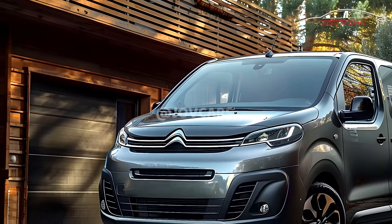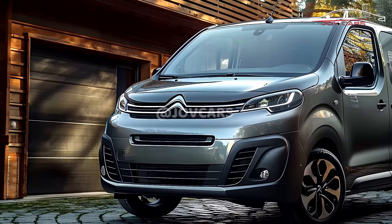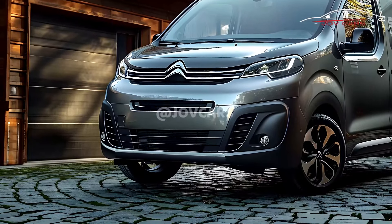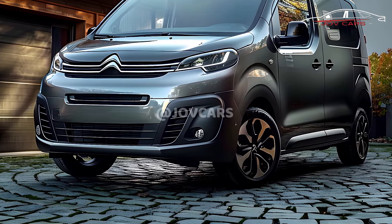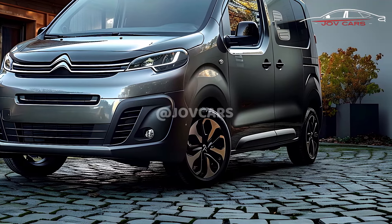The 2025 Citroën Berlingo is a multi-purpose vehicle (MPV) that combines style, functionality, and efficiency, making it a flexible and practical vehicle. Its principal characteristics include a comfortable interior that is large and offers a variety of seating options.